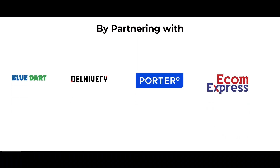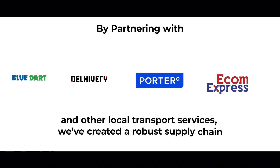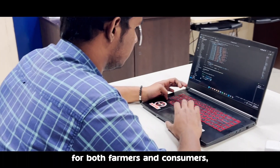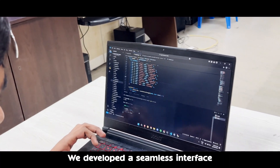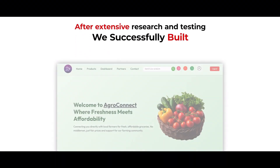By partnering with Ludo Delivery, Porter, EcomExpress, and other local transport services, we have created a robust supply chain. Another challenge was designing a user-friendly platform for both farmers and consumers. Through iterative testing, we developed a seamless interface tailored to their needs. After extensive research and testing, we successfully built AgroConnect.